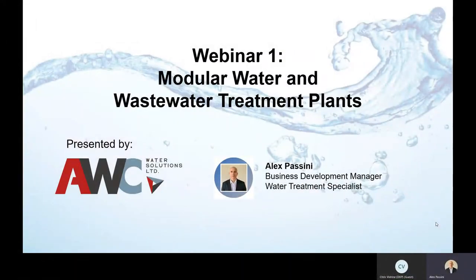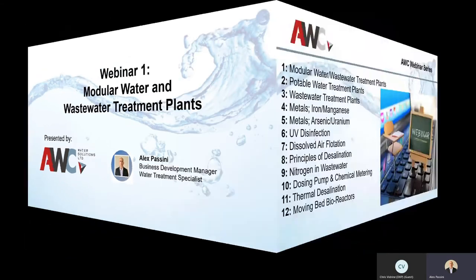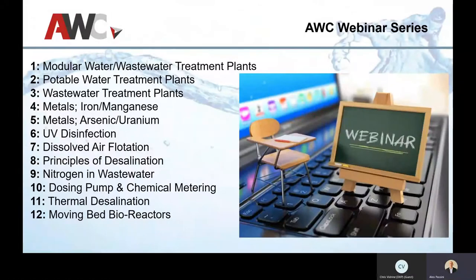Good morning everyone, welcome to webinar number one. Today we're going to be covering modular water and wastewater treatment plants. My name is Alex Baccini with AWC Water Solutions, I'm the Business Development Manager and Water Treatment Specialist. We've cut this up into a few pieces because there are a lot of parts to cover, so this is the first of multiple webinars we're going through.